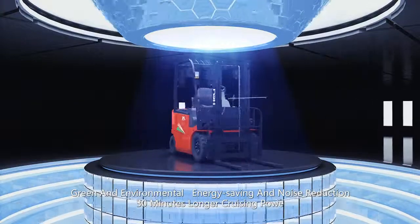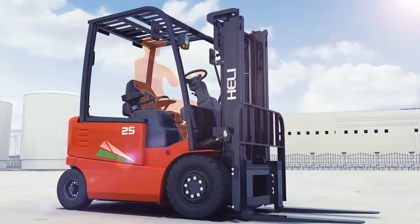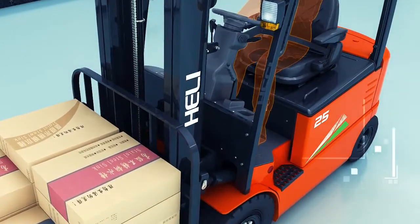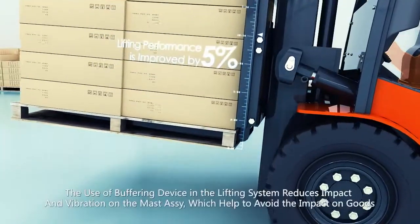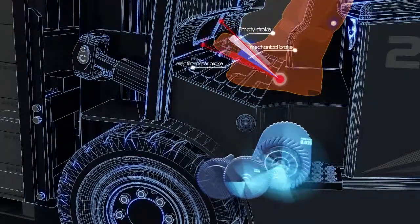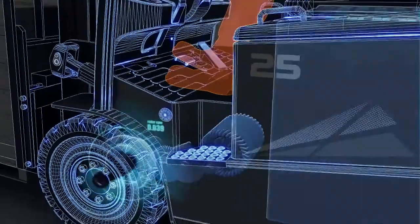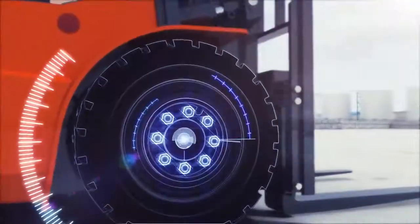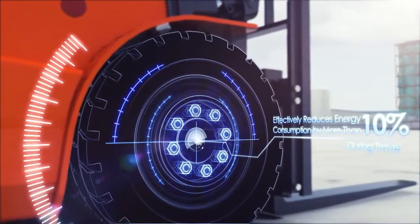Powered by green energy and advanced technologies, it realises energy saving and noise reduction. The new G-Series 1-2.5-10 electric forklift adopts a professional power system which improves travel performance by 3% and lifting performance by 5%. Adopting single-brake stroke sensing and regeneration technology, the system realises the recovery of regenerated energy and reduces mechanical wear of brake pads, which extends service life. Equipped with special tyres of small rolling resistance, it reduces energy consumption.